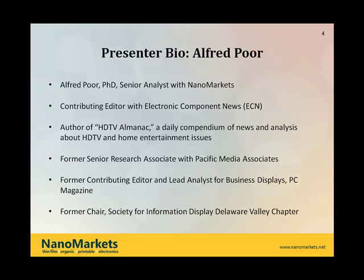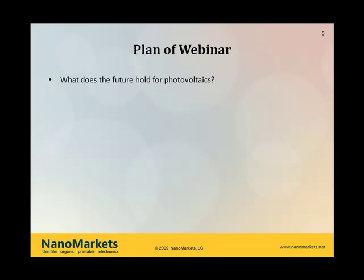Thank you so much. Well, welcome everybody. It's a pleasure to be talking to you all this morning. Let me just quickly run over the outline for the webinar this morning so you know where we're headed.